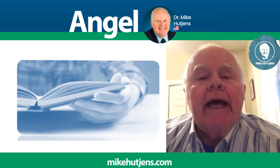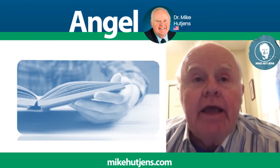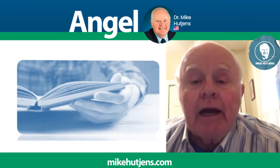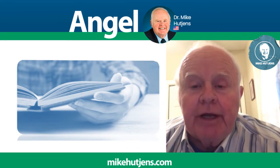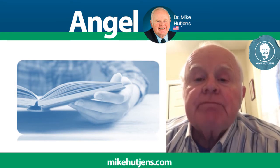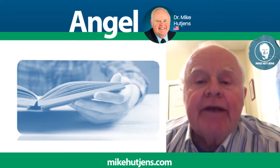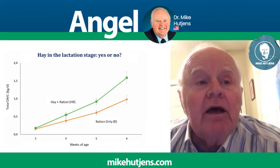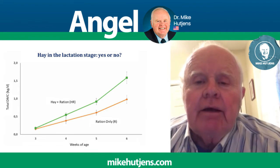Today's research update will look at comparisons of offering calves calf starter or calf starter and hay in combination. This data came from the July Hoards Dairymen webinar presented by Dr. Emily Miller Cushon from the University of Florida. She is a calf specialist that works primarily in behavior — such things as pairing of calves, brushes and toys in the pen, and surfaces calves prefer to lie on. However, she also presented some interesting data looking at providing calf starter and or calf starter and hay.